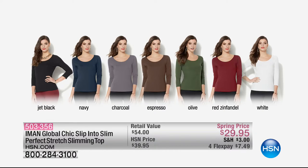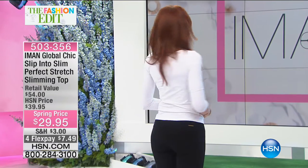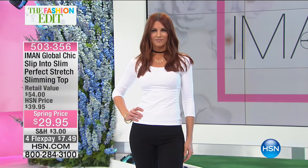The item number for the slimming tank is 503356. Colors include jet black, navy, charcoal, espresso, olive, red, Simondelle, and white. Length is 23 and three-quarters to 26 and three-quarters, in extra small through 3X. It's 86% cotton and 14% spandex, all machine washable.